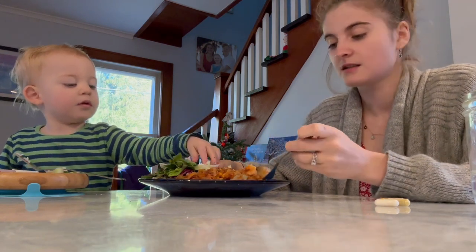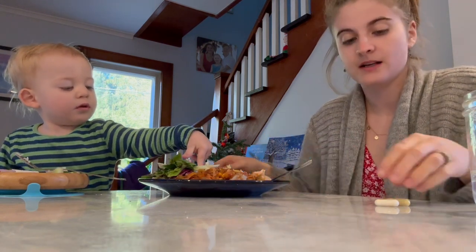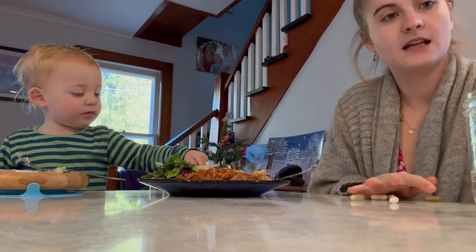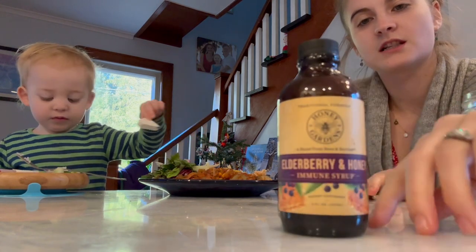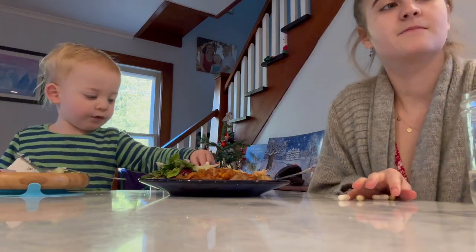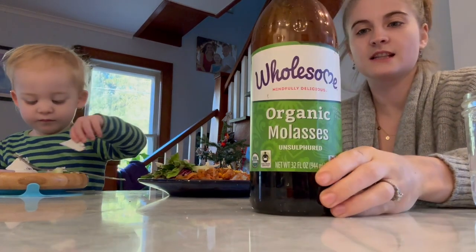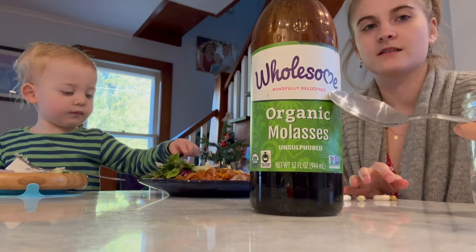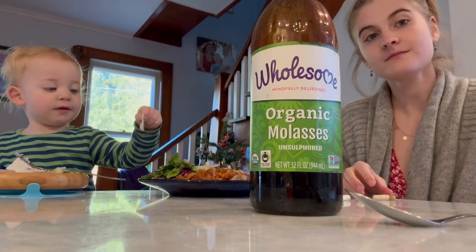I've got my vitamins, and I'm also going to be taking an immunity booster. I've started taking blackstrap molasses again, just putting a spoonful on my plate and eating it.